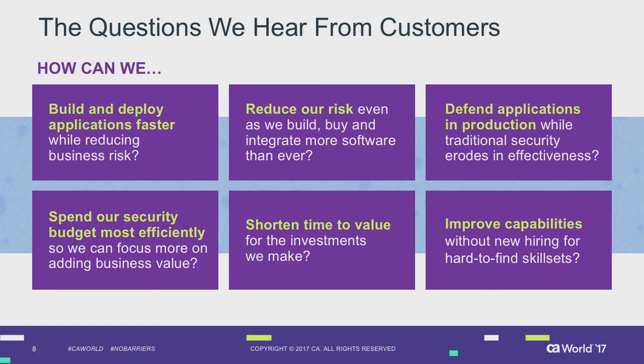These are questions we hear from customers: we need to deploy faster, the business wants code out quicker. But that can be a risk — the quicker you develop and push out, the more you need to control and manage that to avoid introducing vulnerabilities. You need to be able to defend your applications in production in an agile way, since old approaches don't always work with modern technology. Budgets are being squeezed, so how do you keep costs down without slowing down development cycles?